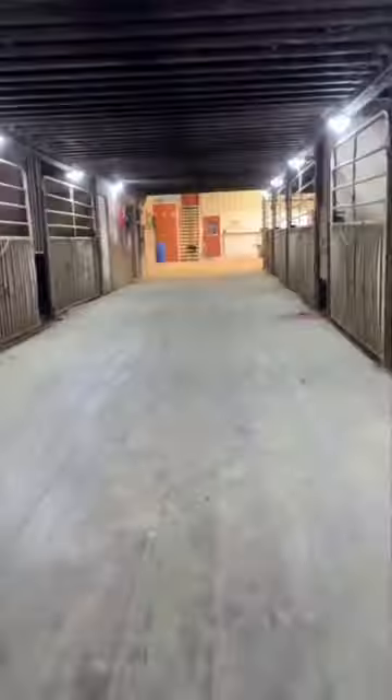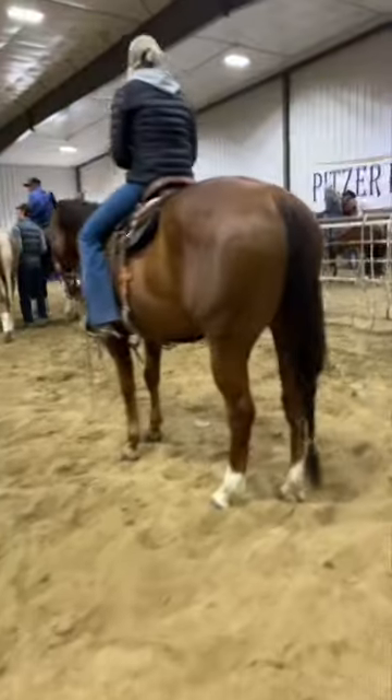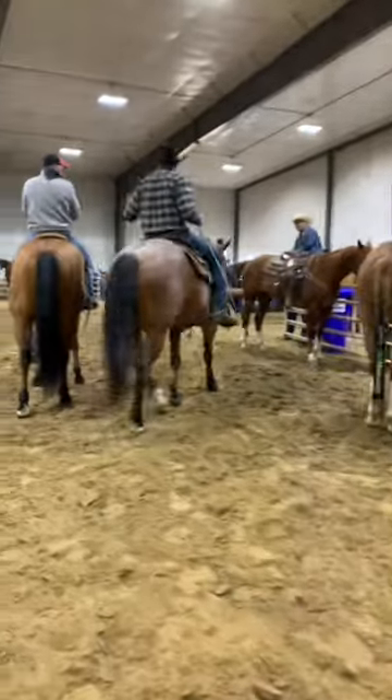This video is for those of you that love Pitzer Ranch and want to know what's going on behind the scenes on a Thursday before the spring sale. Let's go! We are headed into the indoor arena. It's pretty windy today so everyone's practicing inside, and these are all sale horses.